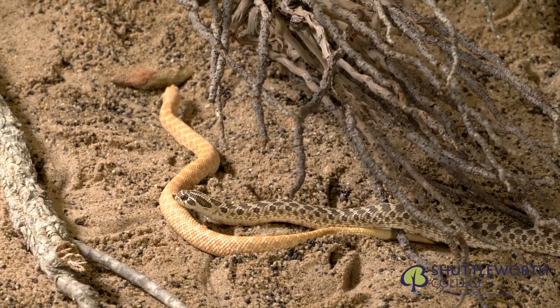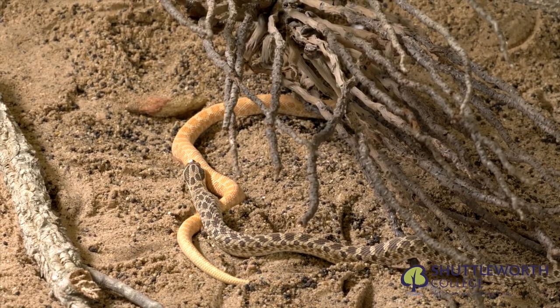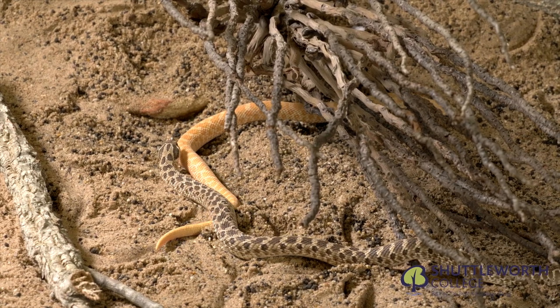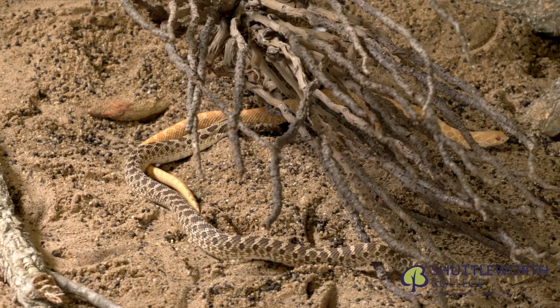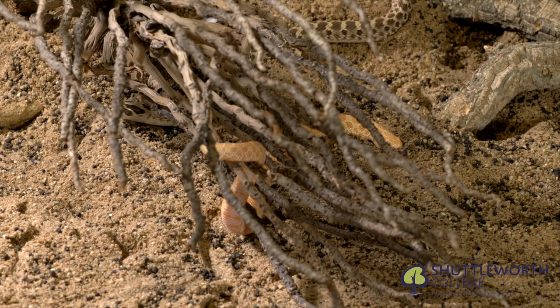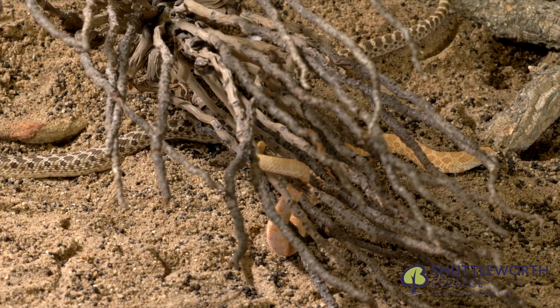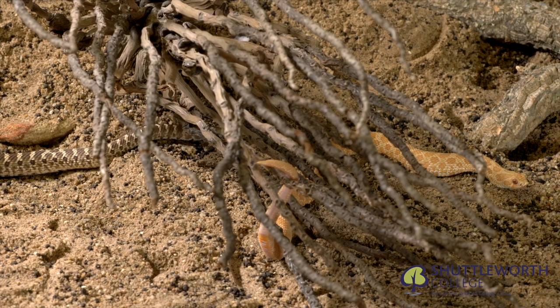This snake often causes great discussion about venom potency. Although no true venom gland is present, the hognose does have toxic saliva produced in the Duvernoy's gland at the rear of the mouth. Bites to humans can occasionally cause local swelling but are not dangerous.